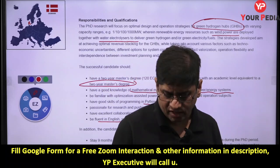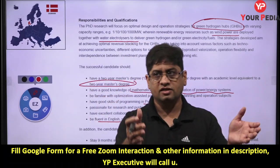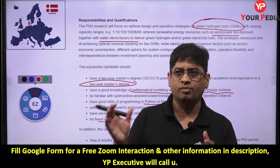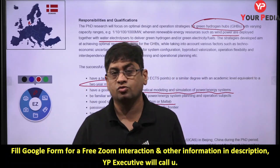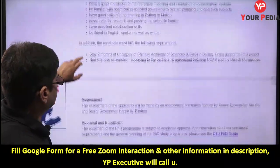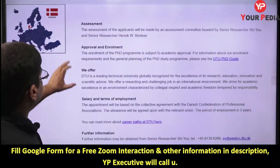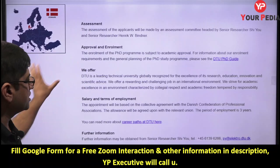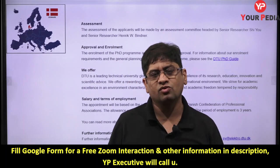Every student in the energy studies or energy science domain who knows MATLAB and Python and is interested in working in this domain can apply for these PhD programs. Good scholarships are offered. The details on salary and employment conditions are available, but as I mentioned, these countries offer very good scholarships and salaries.